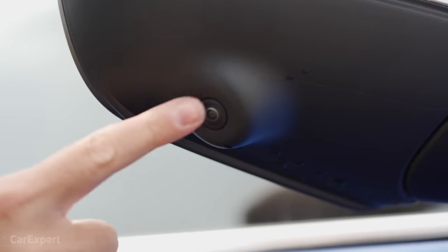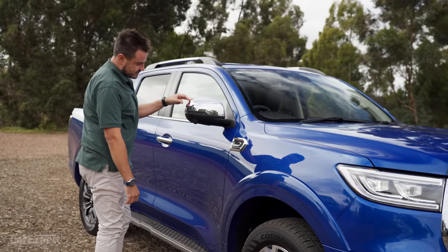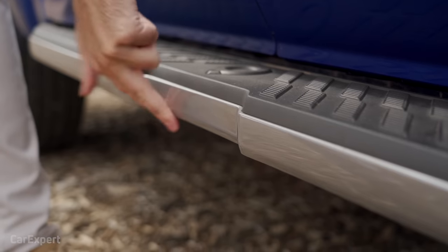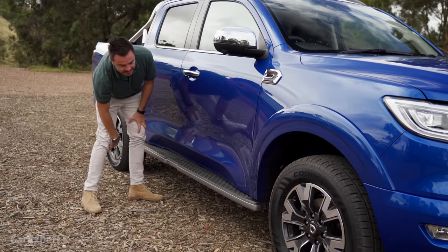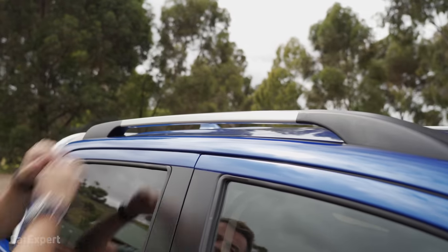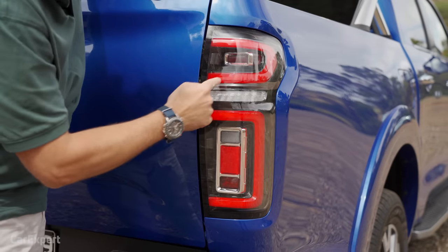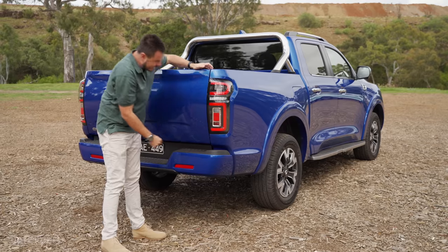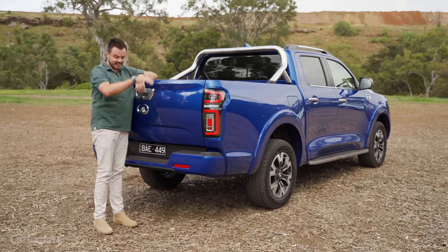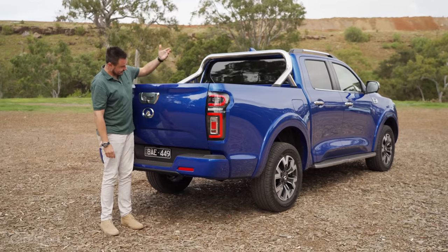You get 18-inch alloy wheels with a chrome-y look on the outside and darker tones on the inside. There's a meaty set of highway terrain tyres. There's a camera up here as part of the 360-degree camera system, which I think is one of the first in the segment. Side steps along the side have a plastic outer edge — I'm not sure how good that'll be for off-roading. You get privacy glass, roof rails, and a sports bar along the back. LED taillights nestled into the rear. I'm 185 centimetres tall and this is sitting well above me — it's massive.